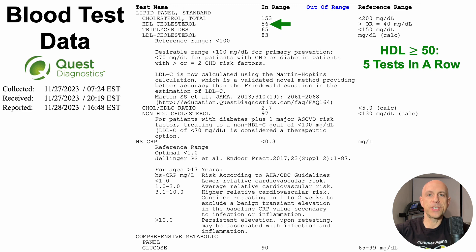First, let's look at my HDL, which was 56. I've shown in earlier videos that HDL in the 50 to 60 range is associated with lowest all-cause mortality risk in very large epidemiological studies. Getting HDL above 50 has been a challenge until relatively recently. For the last five tests, my HDL has been greater than or equal to 50 milligrams per deciliter, whereas for the 43 or so tests before that since 2015, it averaged 45 milligrams per deciliter.